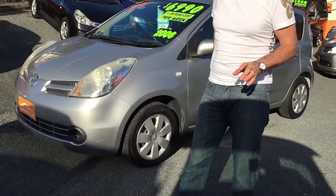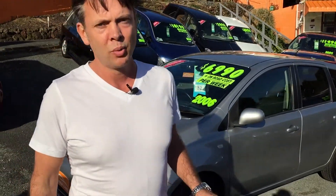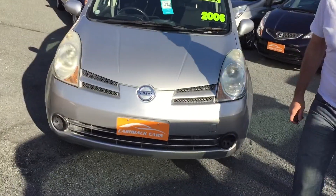Hi, this is Nicholas at Cashback Cars. I want to take a moment of your time to show you this really tidy little Nissan Note. They've been really popular because they're a compact five-seater with good luggage space in the boot and they're very economical to run.